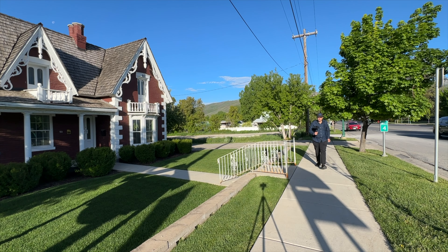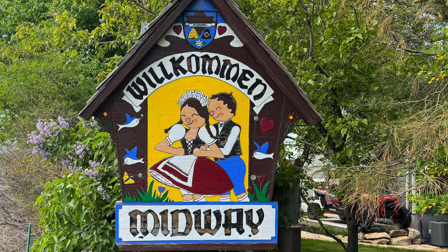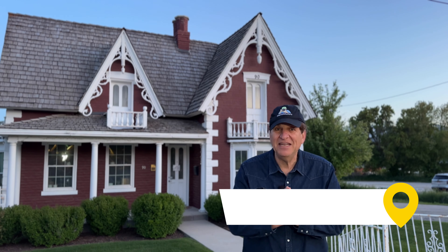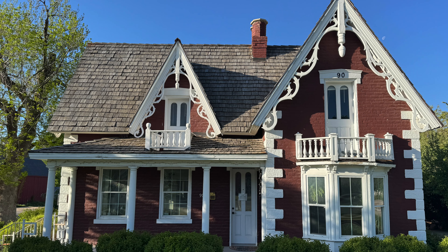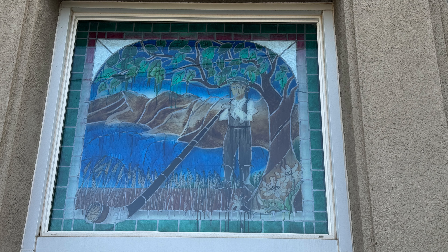Let's begin with the most walkable area of the Heber Valley, and that would be Midway — the Swiss village of Midway, first developed by the Swiss settlers in the 1850s. We are not in Disneyland. These are not recreations. These homes are the real thing, built 150 to 175 years ago and lovingly restored. A great place for a photo walk — just walk up and down these streets seeing all these great homes.